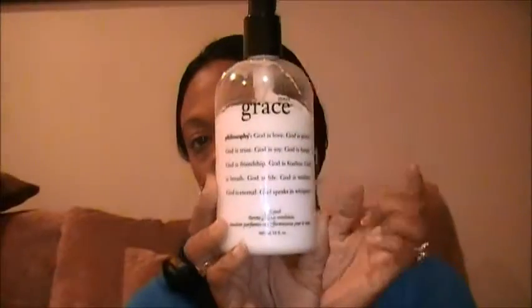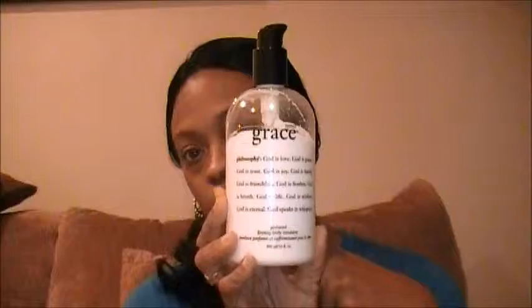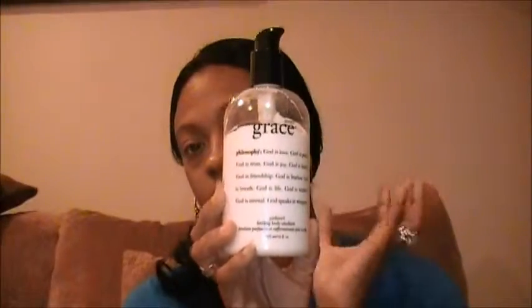Last but not least, one of my favorites of the month is Philosophy Inner Grace. I have the body lotion, the shower gel, and the body spray. I really love this because it's a really soft, sexy, lingering scent — that summery feeling. It was $27.20 and I got it from the local PX or NEX for anyone who's military.